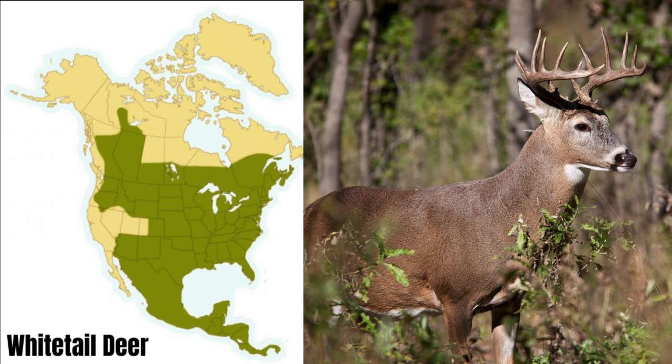The whitetail deer is the most common big game animal in North America. Mature bucks in the south can weigh as little as 100 pounds, and bucks in the north can weigh upwards of 300 pounds. In general, whitetail deer have forward-facing antlers, and this can help distinguish them from other species of deer.